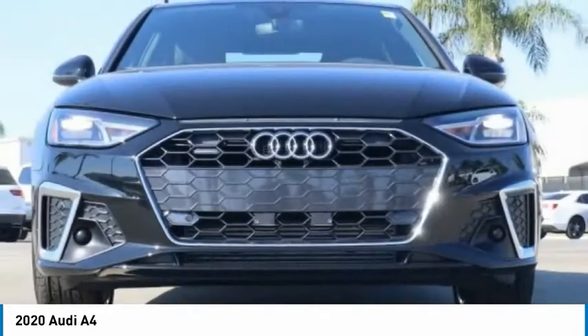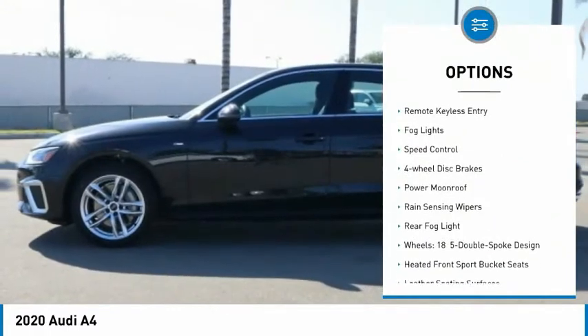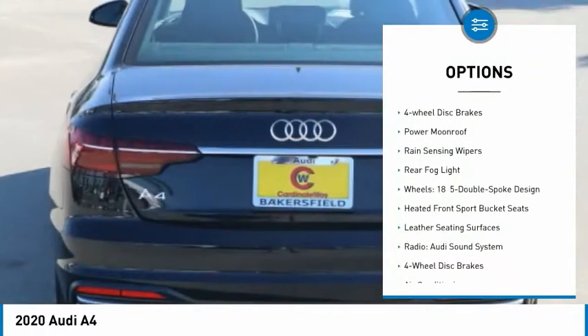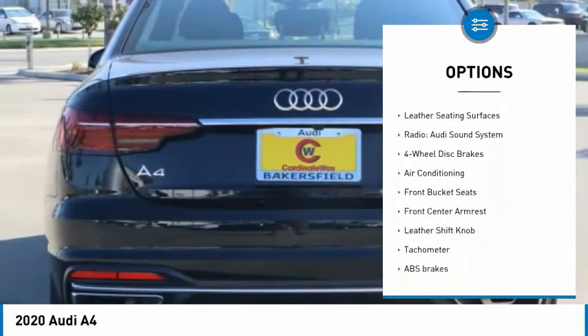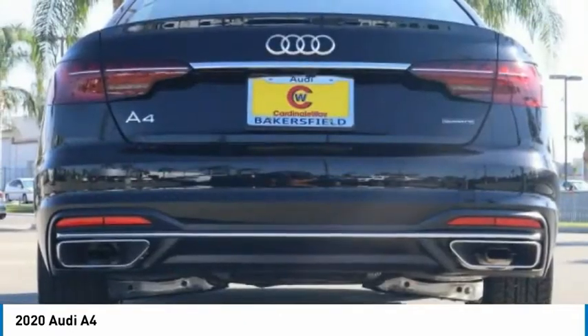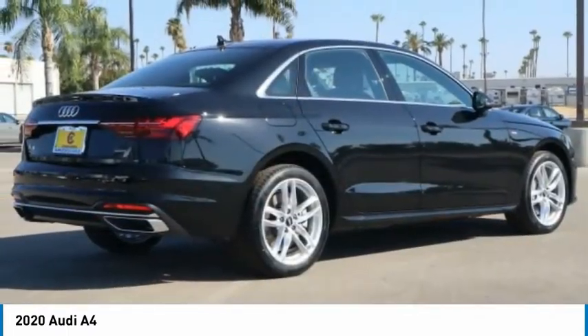Here are some of this vehicle's great options: electronic stability control, brake assist, traction control, remote keyless entry, fog lights, speed control, four-wheel disc brakes, power moonroof, rain-sensing wipers, and rear fog light. This isn't just a vehicle,